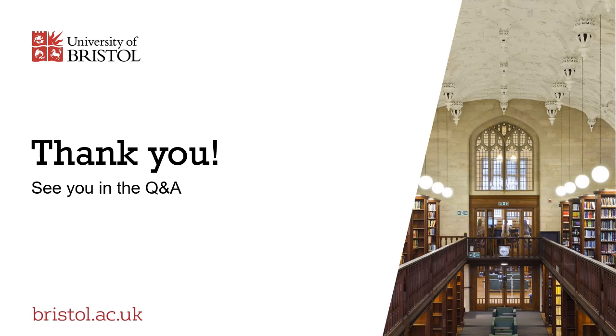If you want to learn more about what the library has to offer, please take a look in the resources section. We hope to see you in the live chat Q&A area of today's open day, where we will be very happy to answer any questions you might have about specific aspects of the service. Thank you for listening.